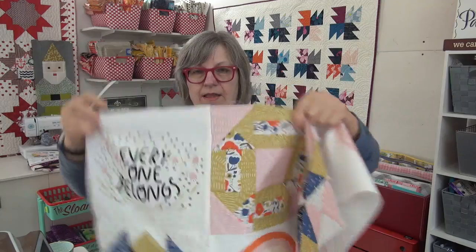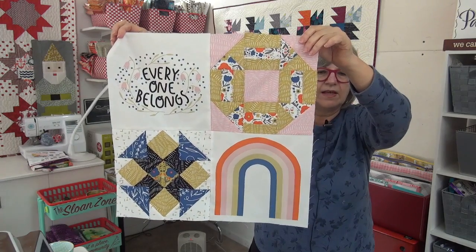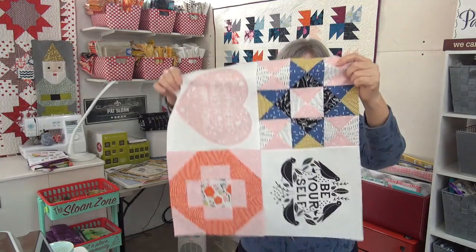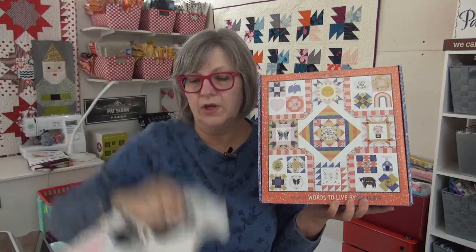Before we go on, I got the next section from the kit done of Words to Live By. Here is the section I've got done — 'Everyone Belongs' and the rainbow. So this is the first section. Here's the kit — there's still a few kits left. If you buy the Fat Quarter Bundle, you can buy that plus the pattern. The Fat Quarter Bundle has the panel with all the sayings. There are still a couple of kits left, so if this has been speaking to you, you want to get it because I don't know how readily available things like this are after a while.